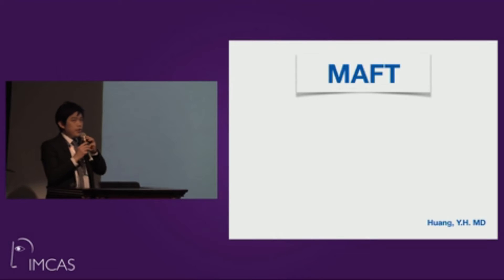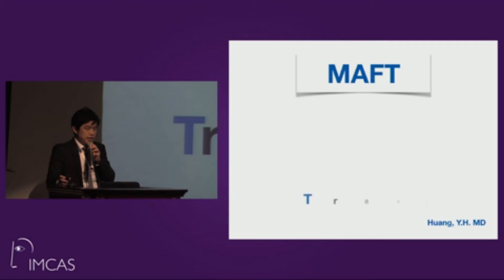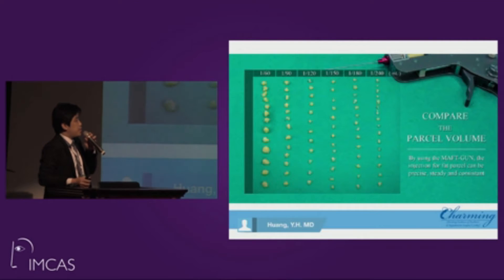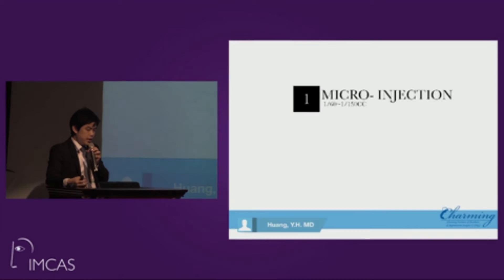We are now focused on the MAFT technique — micro autologous fat transplantation. This technique focuses on fat placement. Using special instruments, you can deliver fat in very small parcels, from one-sixteenth to one-fourteenth of a milliliter in diameter. This allows you to contour very fine areas such as the periorbital region.